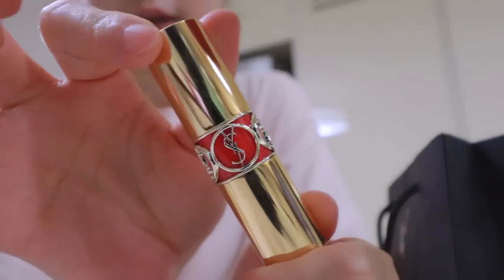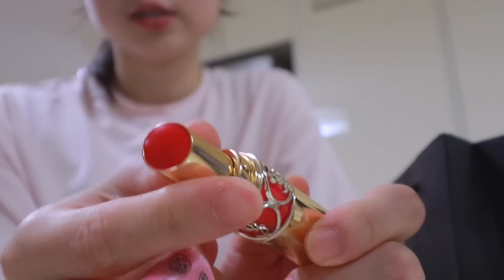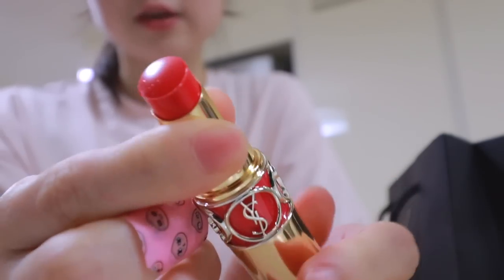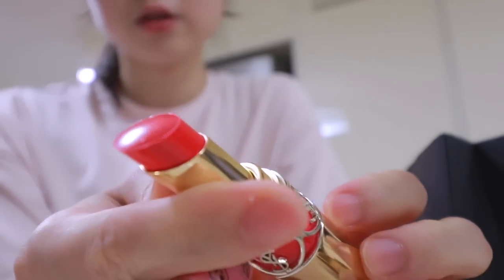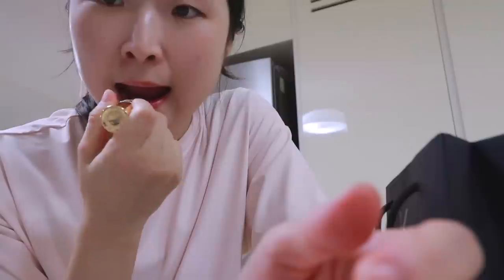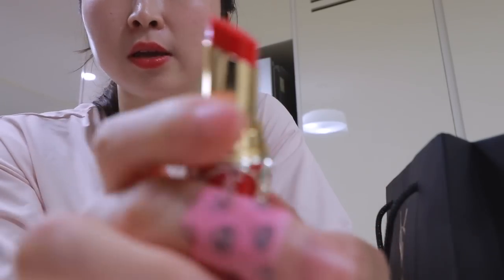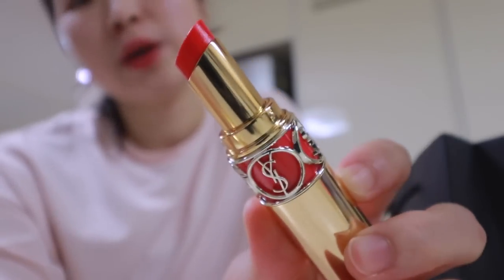It looks so pretty. It's a really, really, really lovely coral color. Love it. I already have some lip product on my lips but I'm trying it — love it! It's so pretty. Thank you so much.